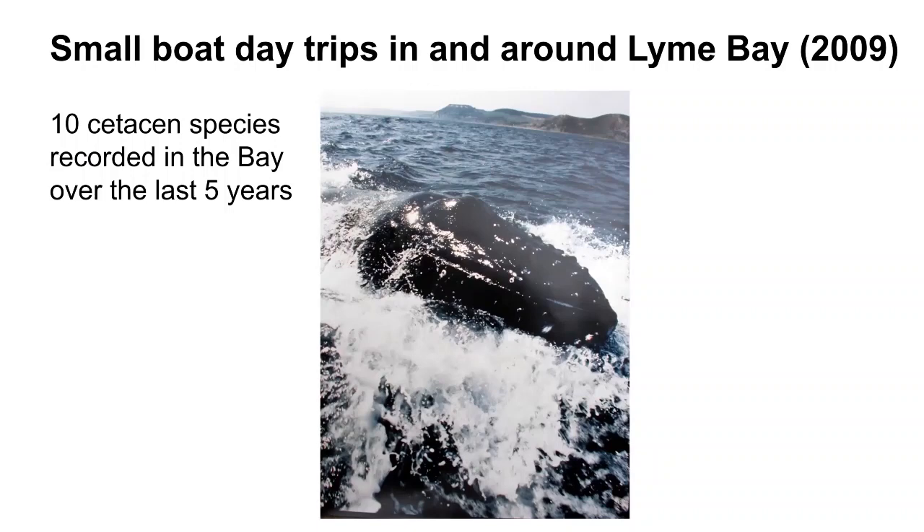My involvement in Nature Trek and marine animals in the UK context is to run these day trips in and around Lyme Bay, which have been running since 2009. Lyme Bay is a very rich area for whales and dolphins — just over the last 10 years, 10 species have been seen.